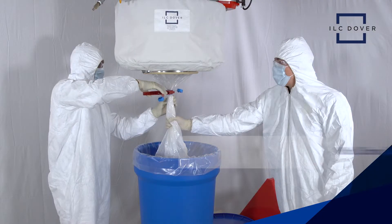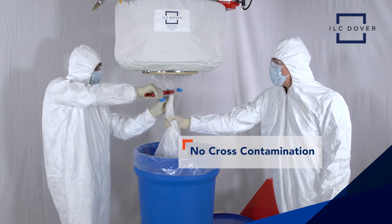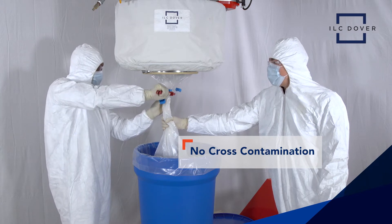Continuous liners eliminate the risk of cross-contamination between powders, protecting your operators, product purity, and your facility.